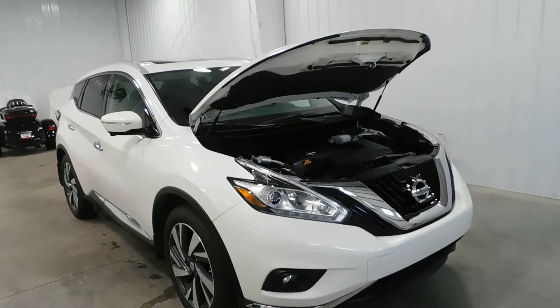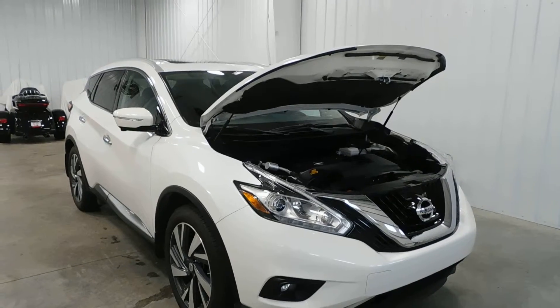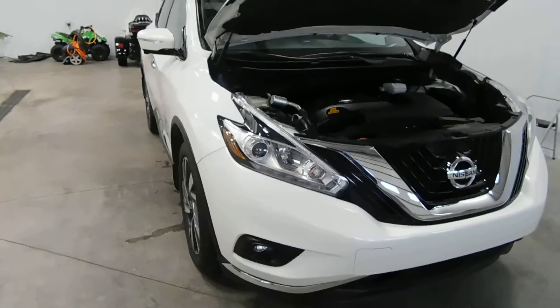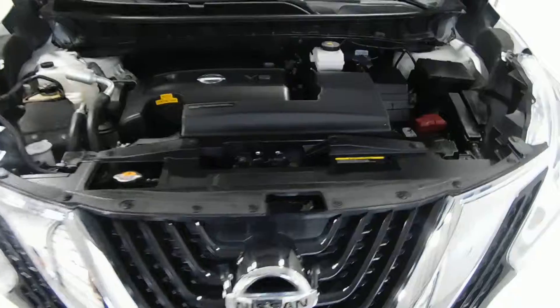Hello and welcome to Midtown Auto Center. My name is Derek and today I'd like to thank you for taking a look at our 2015 Nissan Murano Platinum all-wheel drive with only 27,000 original miles. This vehicle comes with a clean Carfax — no frame damage, no flood damage whatsoever, no accidents.